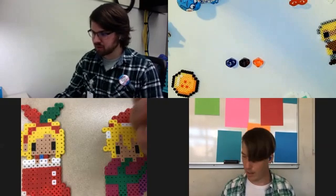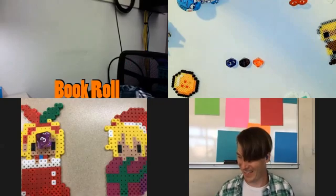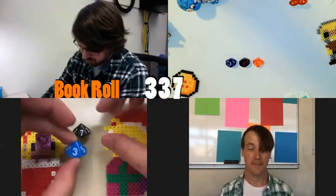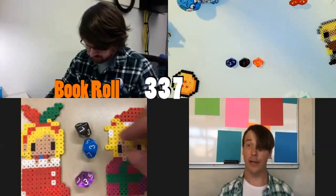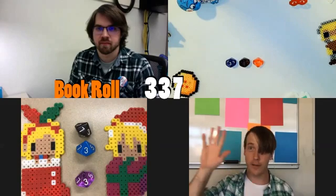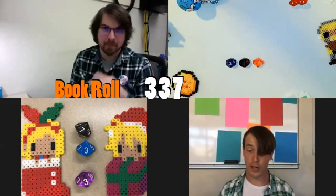I have a vague idea of Registeel. I've got nothing. Matt, do you have your dice handy? Would you like to roll for our book selection? And off my desk they go. That's a seven — so 337. Let's see where in the Dewey Decimal Universe we're going to land with 337. International economics.